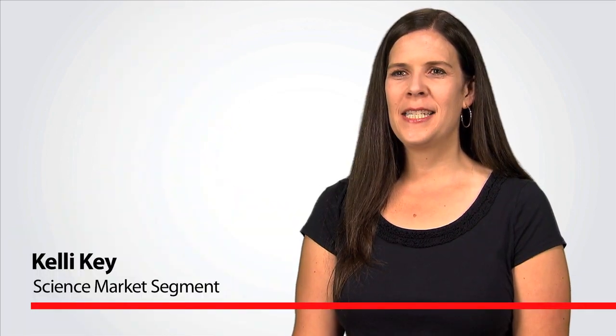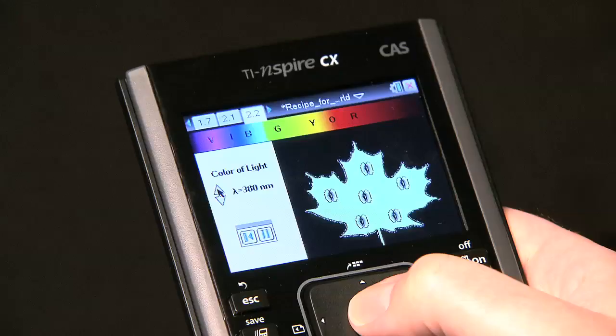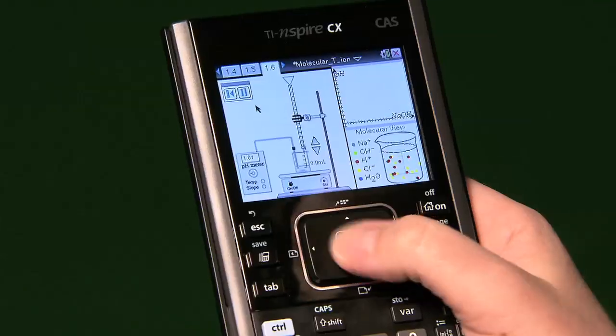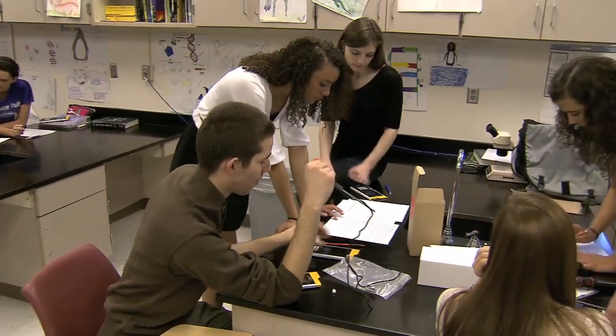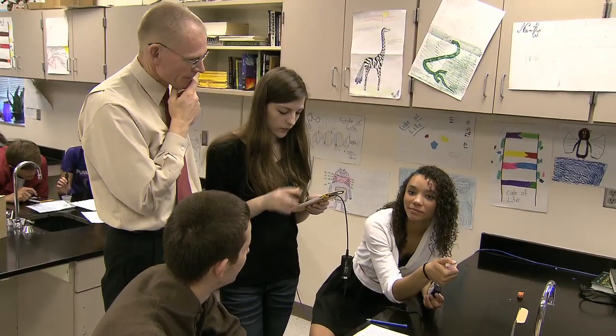The TI-Nspire CX handheld is the perfect way for students to visualize concepts in full color, with lessons that combine rich images and video for biology, chemistry, physics, and more. When every student has a handheld, they engage in higher levels of inquiry, take more learning ownership, they ask questions, form ideas, and learn science more deeply.